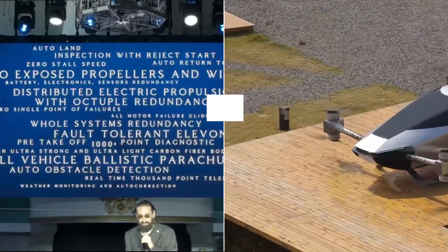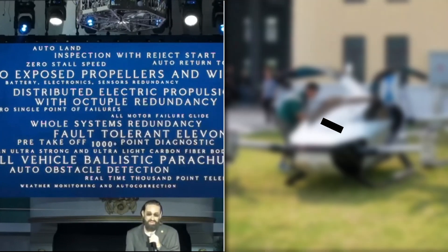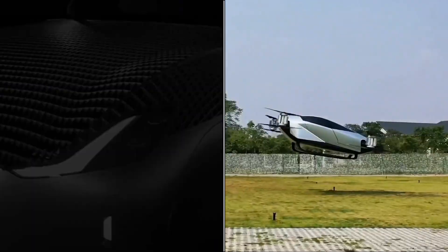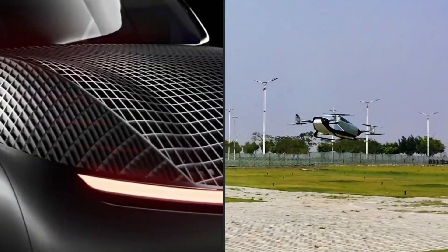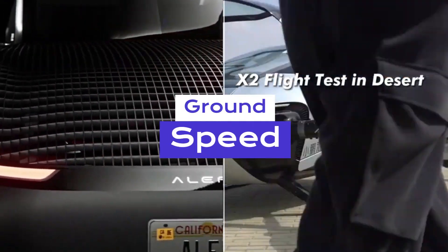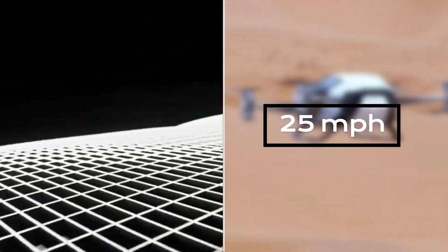Speed enthusiasts will appreciate the Aleph Model A's top airspeed of 62 miles per hour. However, the XPeng X2 outpaces it with a top airspeed of 81 miles per hour, offering thrilling high-speed flights. On the ground, the Aleph Model A can reach a top speed of 25 miles per hour thanks to its wheels.